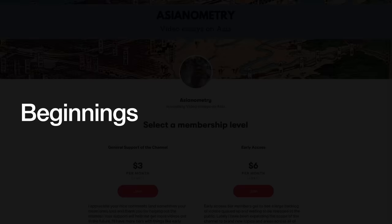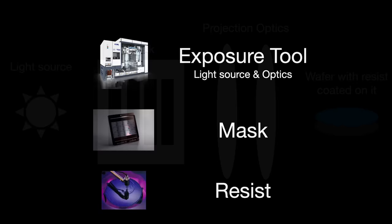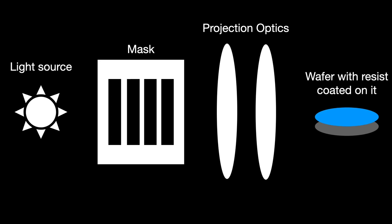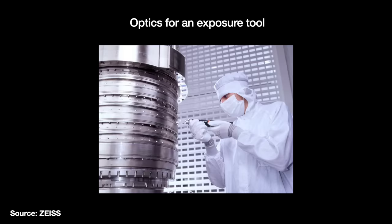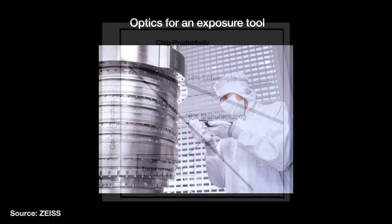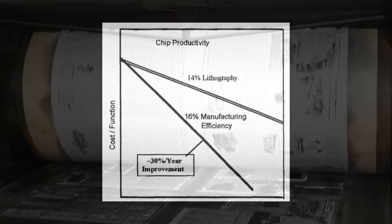Optical lithography has dominated the semiconductor industry since the very beginning. There are four parts to your traditional optical lithography machine: the exposure tool with its light source and optic system, the photomask, and the photoresist. We generate photons with the exposure tool. Those photons go through the mask with the design, then hit the resist-coated wafer, reacting to stencil in the design.